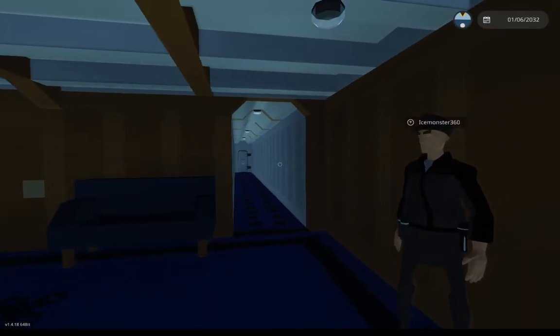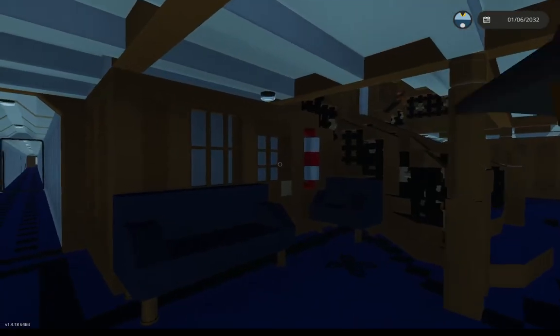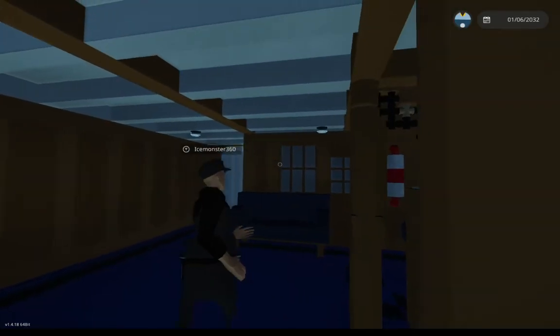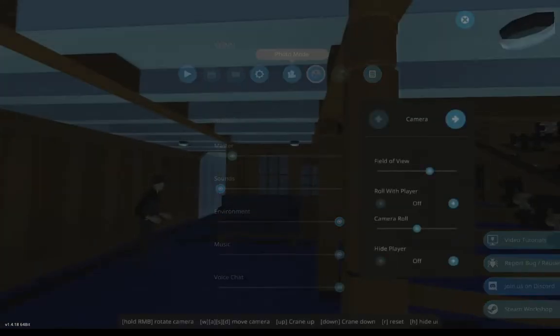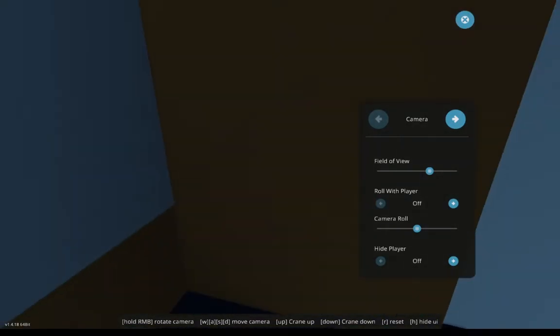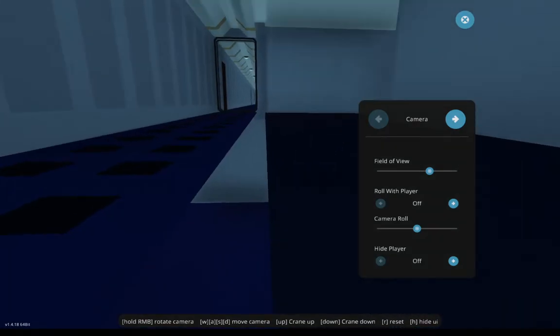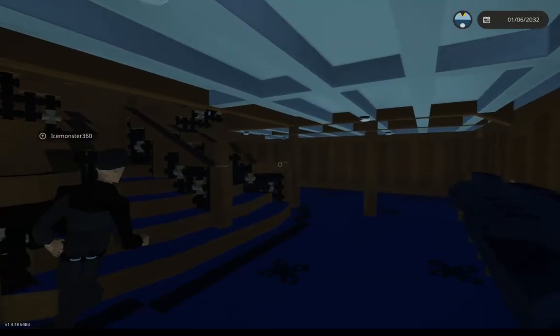Here we have the barbershop. Sadly it does not seem to be accessible, because I found issues with scaling — the engine ventilation collided with the area where it should be, so there just wasn't enough room.